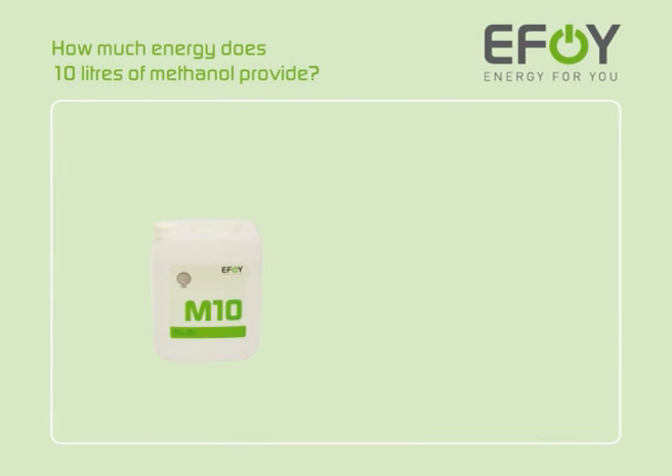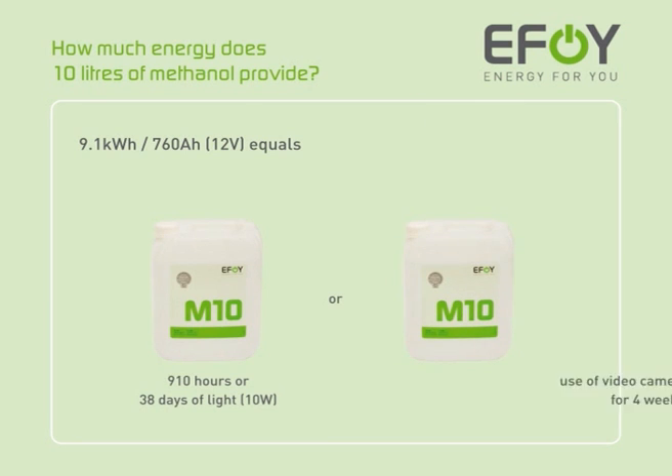How much energy does 10 litres of methanol provide? 10 litres of methanol contains 9.1 kilowatt hours or 760 ampere hours of power. This is enough to provide 910 hours of light, for example, or to run a surveillance camera for up to 4 weeks.